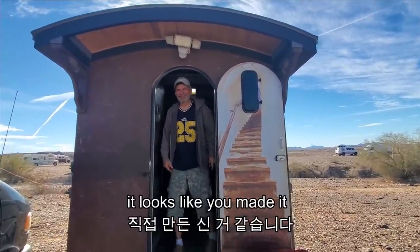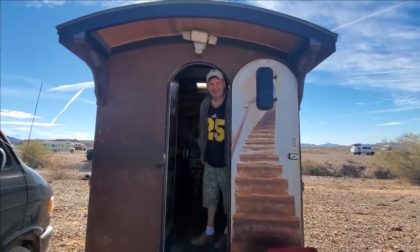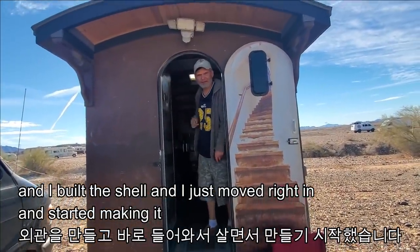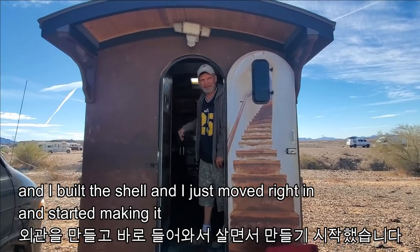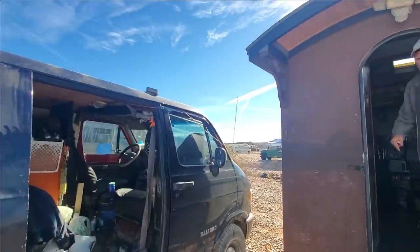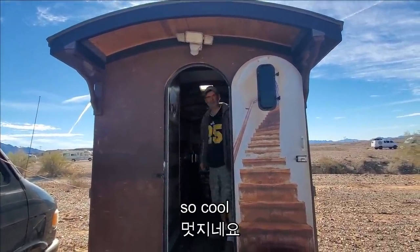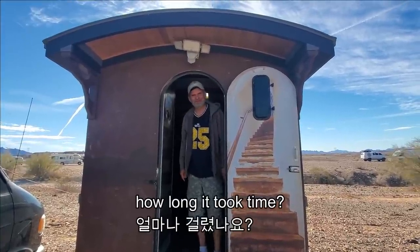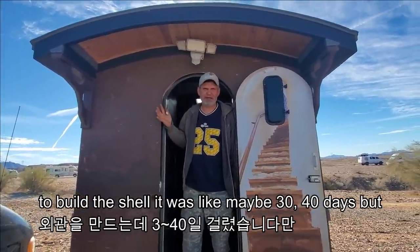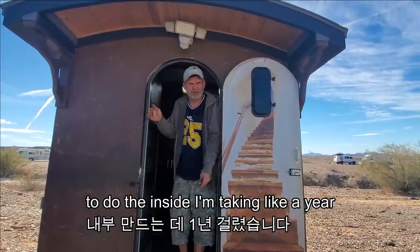You have a nice rig. It looks like you made it. I did make it. It was a flatbed trailer, and I built the shell, dried it in and started making it. You have carpentry skills? Yeah, that's what I do — it's carpentry. How long did it take? To build the shell was like maybe 30, 40 days. But to do the inside, I've taken like a year, just slowly building, because there's no money.